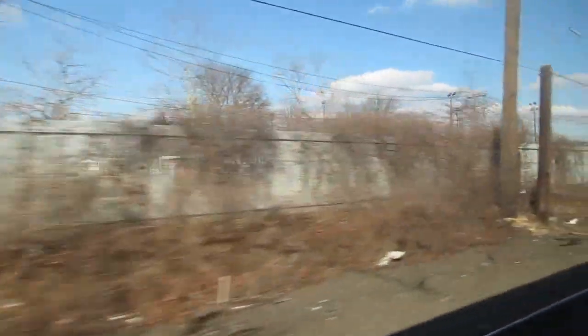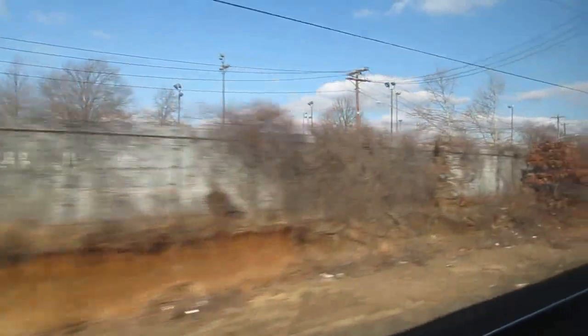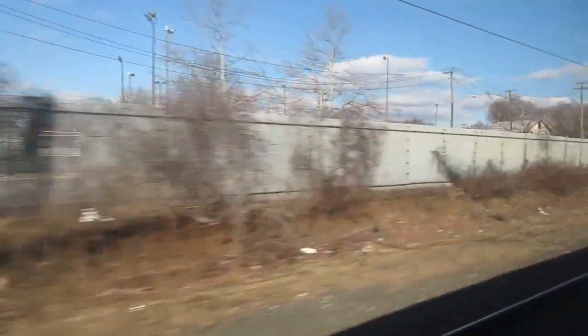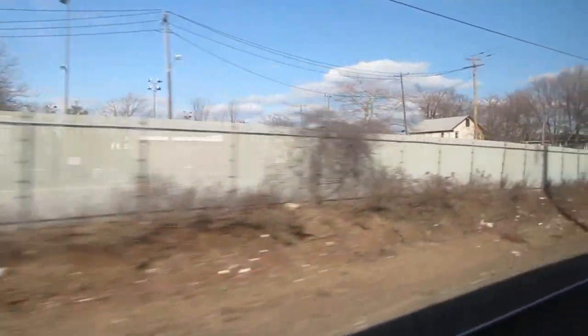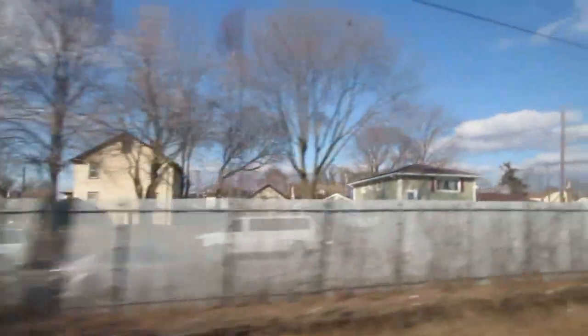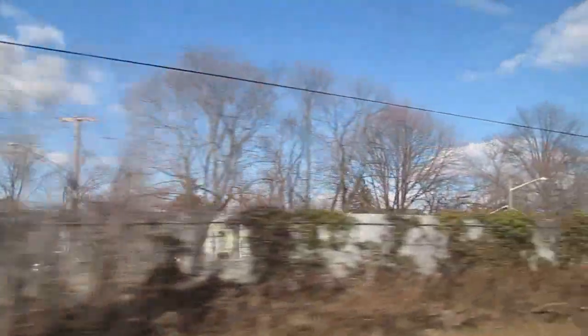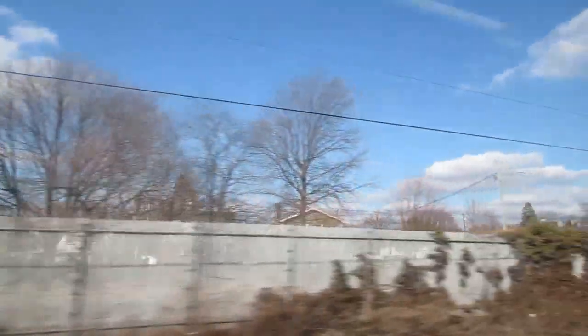This is Wyandanch now, which is the destiny for the rest of Westbury at this point — the rest of Westbury will become like Wyandanch pretty much. The next landmark will be the Urban Avenue crossing, which we should be coming up to. Usually we fly through here, but we're going very slow because of that train traffic ahead of us. Really depressing, crappy neighborhood.